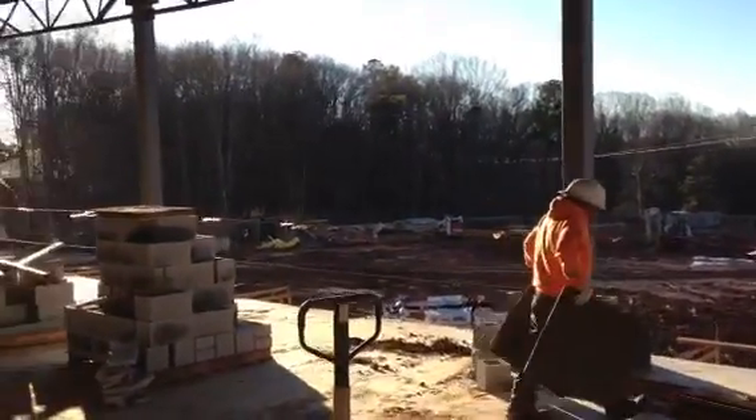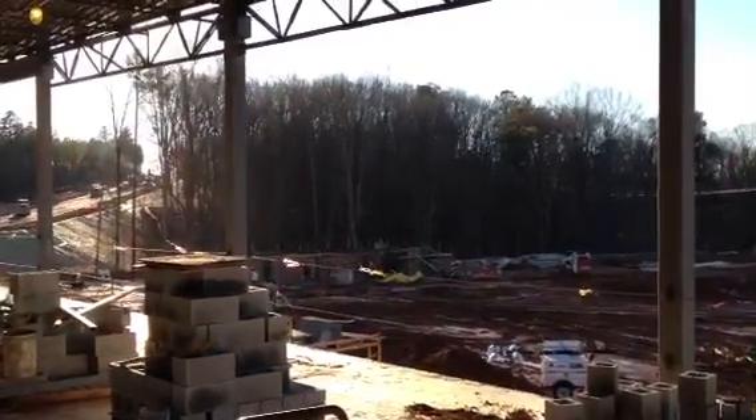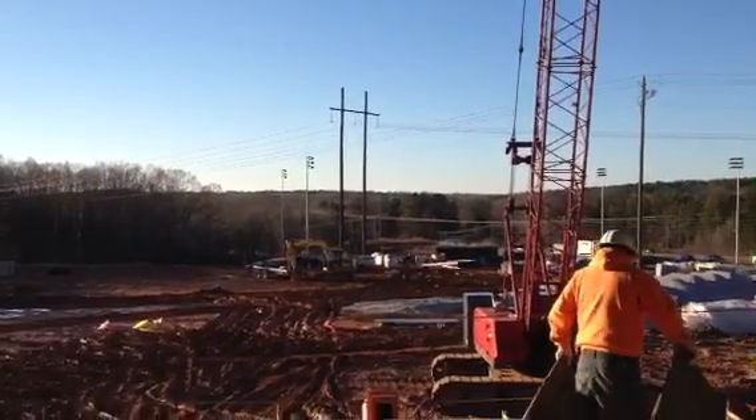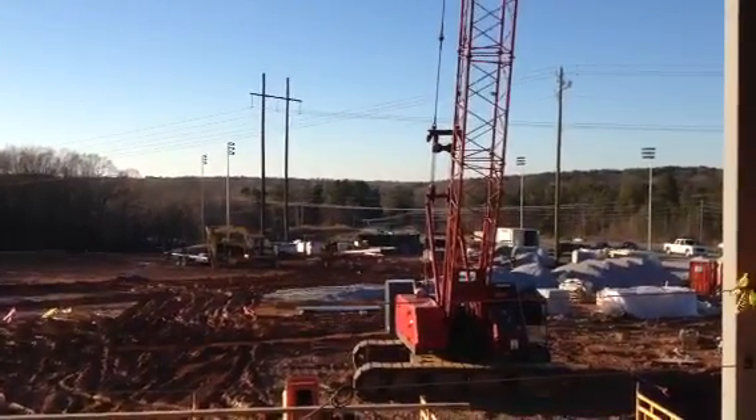The softball stadium is going in down here. You can see they're installing the dugouts currently down on softball. And then in the distance you can see our beautiful soccer field, which was completed a few months ago. It's a great time to be a Grizzly.